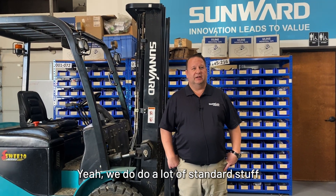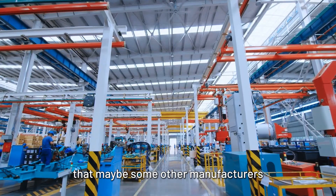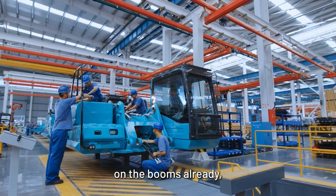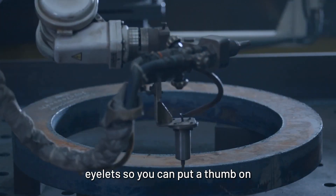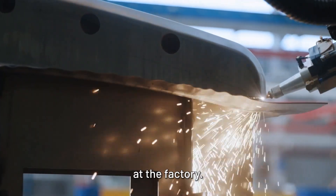We do a lot of standard stuff that comes on these machines that maybe some other manufacturers don't necessarily do. They come preset with auxiliary hydraulic lines on the booms already — they all come from the factory that way. We're working on getting them to come set with welded-on eyelets so you can put a thumb on and just pin it on, with the welding already done at the factory.